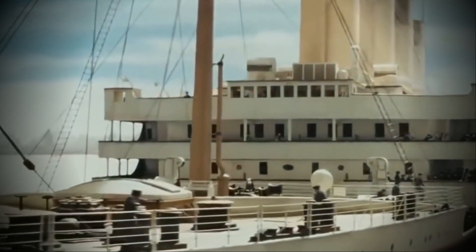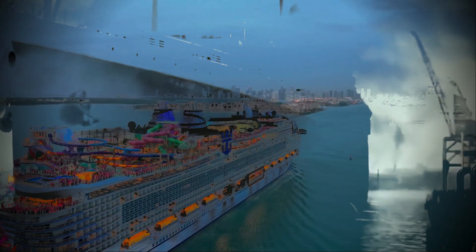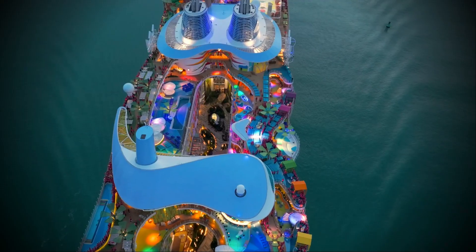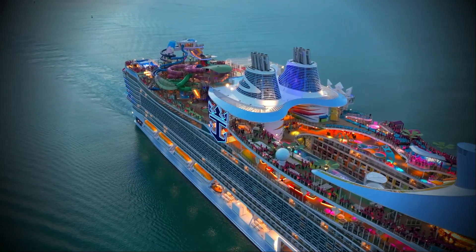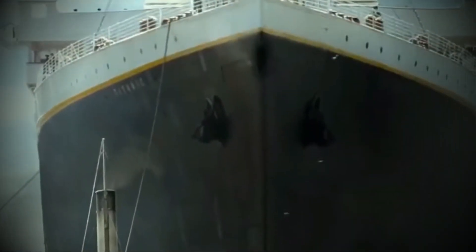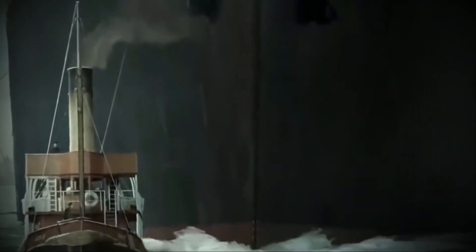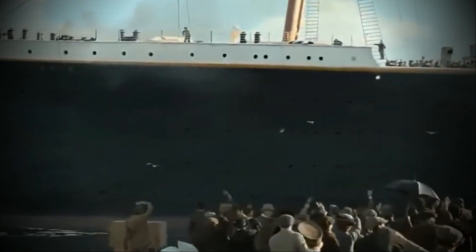The Titanic, with its iconic design, sailed into history, leaving behind a legacy that continues to captivate the world. The Icon of the Seas, with its sheer size and modern amenities, sails into a future where cruising becomes an immersive experience for all. The Titanic set sail with dreams of luxury, and the Icon of the Seas carries those dreams into a new era — it's not just a cruise, it's a journey into the extraordinary.